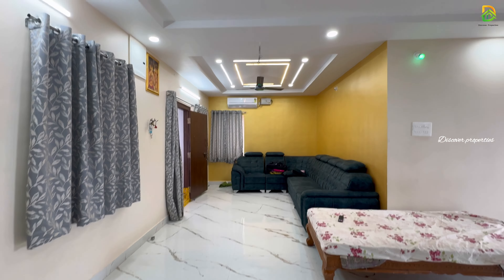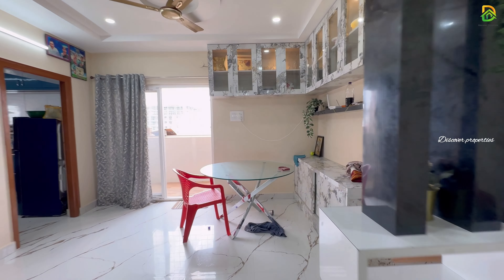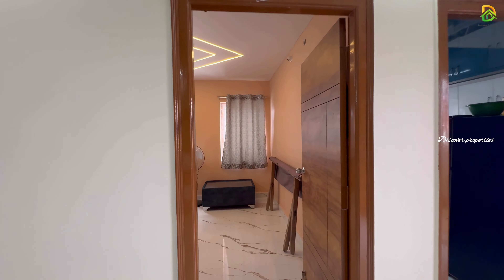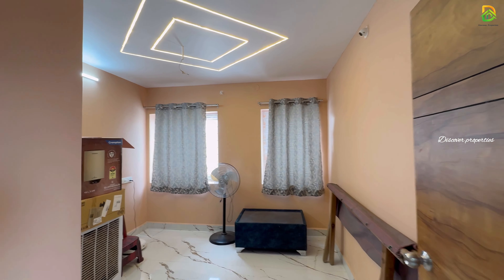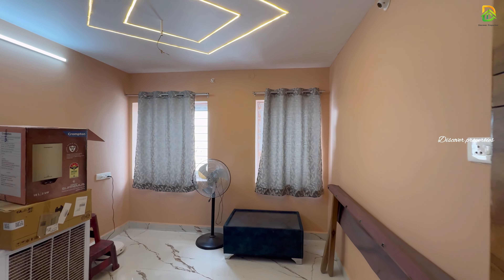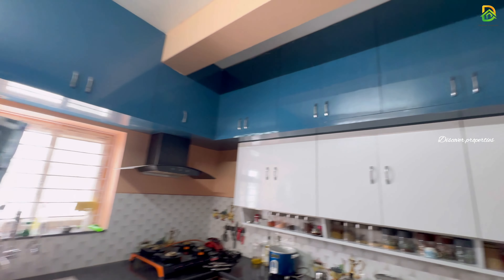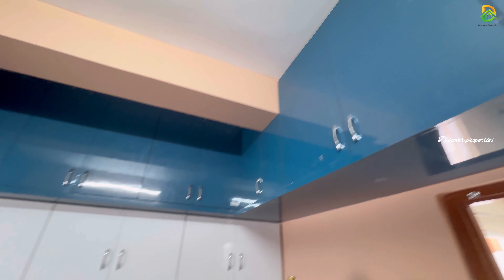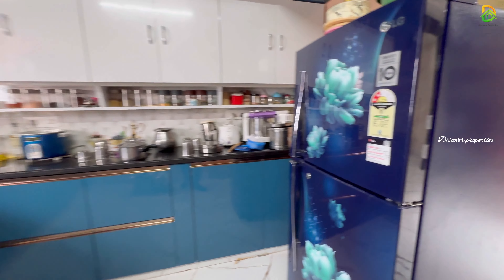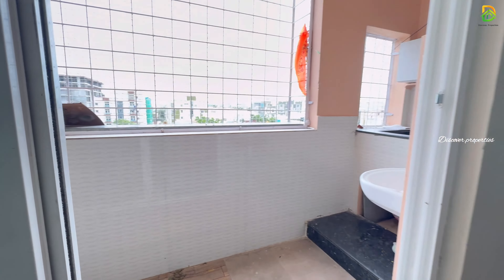We are looking at a long and spacious hall. Let's look at the opposite room. This is the 1st bedroom. We are looking at the kitchen. We are looking at sufficient woodwork. Here we are looking at a utility area.